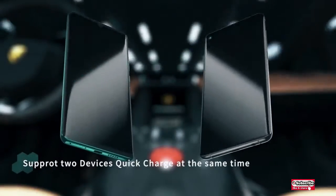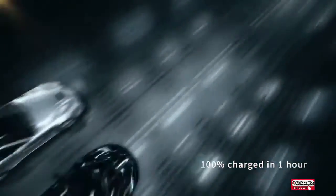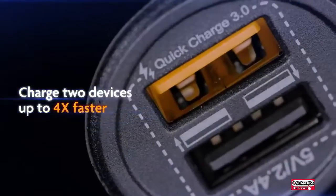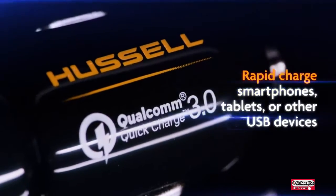The 2.4-ampere Smart IC USB port charges up to 2.5 times faster than a usual car adapter. This universal dual USB car charger is compatible with any Android and iOS mobile devices, charging your device at the maximum speed your device supports.